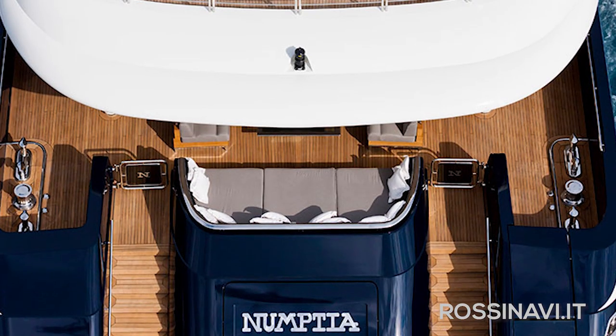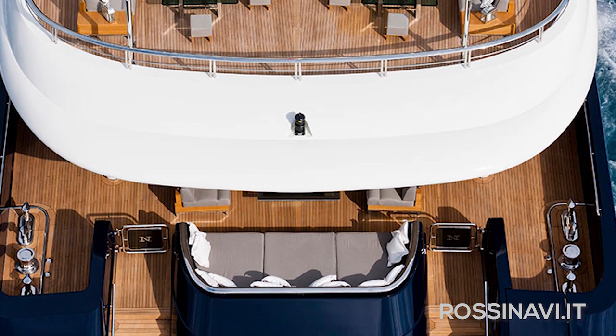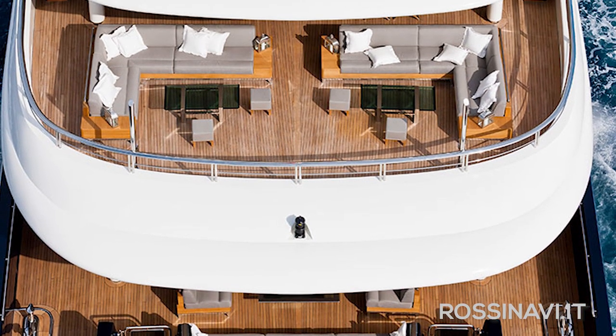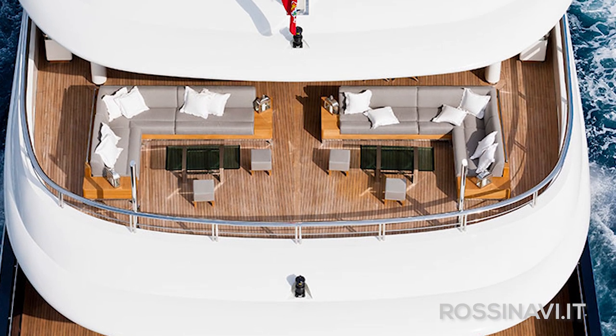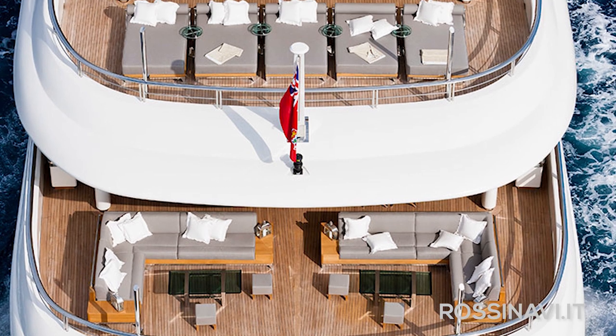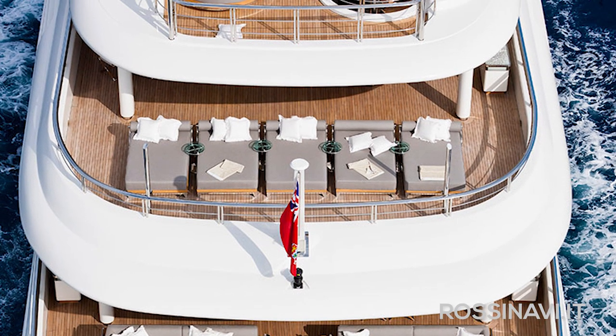The original owner was an experienced yacht owner, and he was exhaustive in his brief to the shipyard of what he wanted. He had a large family — children, grandchildren — and wanted them to be able to socialise in different areas of the yacht, rather than being stuck in their cabins watching the TV. I guess any of us who have children can identify with that.